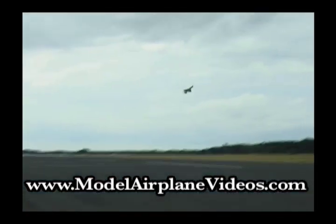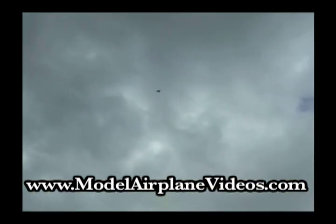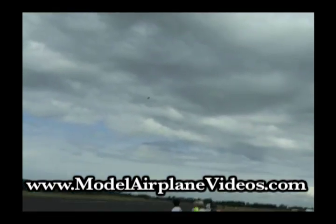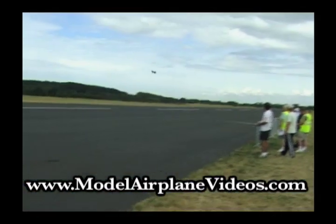The third MiG-21 prototype set a new world speed record of 2,388 km per hour in 1959. The MiG-21, codenamed Fishbed by NATO, is the world's most produced jet fighter, with estimates ranging from 8,000 to 10,000 planes.